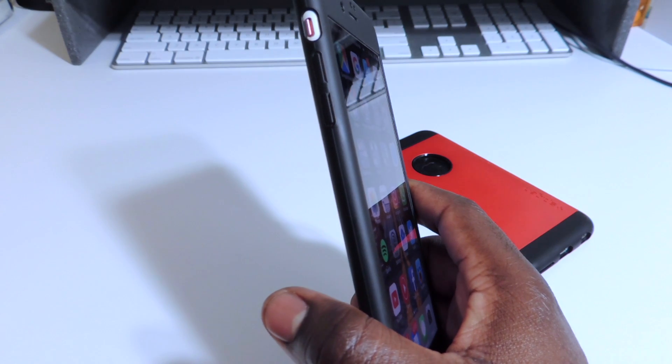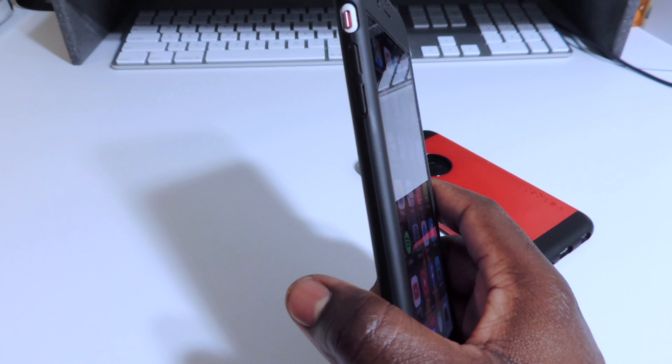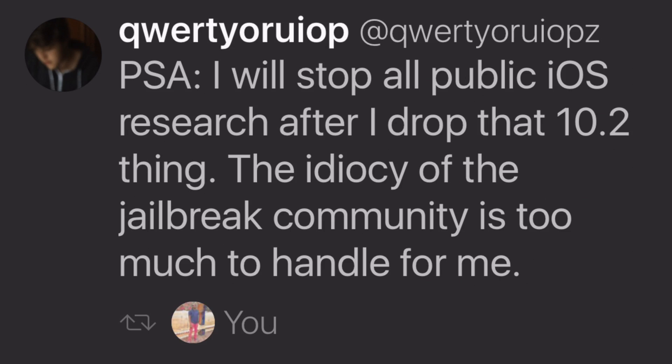Time for the jailbreak update. So Luca Tedesco, the guy who released the 10.1.1 jailbreak, recently tweeted out that after he releases the 10.2 jailbreak, he will stop all iOS research — at least publicly. I don't know if he's going to be doing it in the background secretly, and then just pop up and say he has a jailbreak but won't release it. He might do it like that, just do it personally in his spare time, but he won't do anything official after the 10.2 jailbreak whenever he releases it.